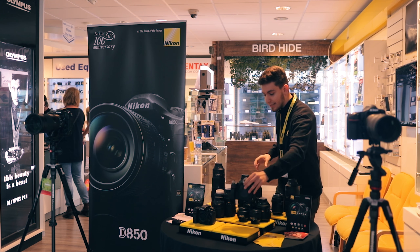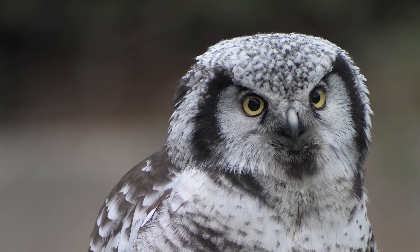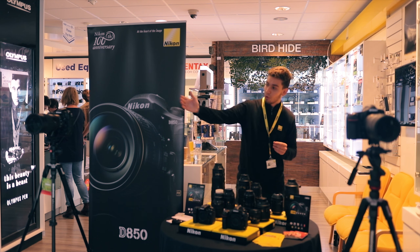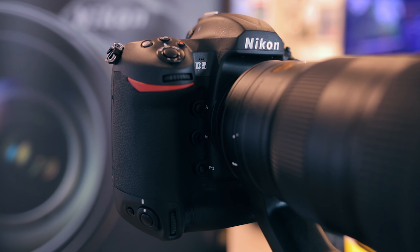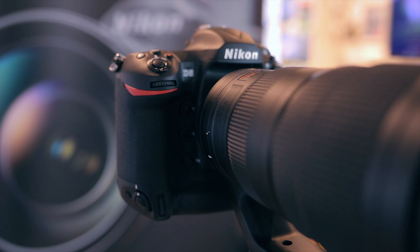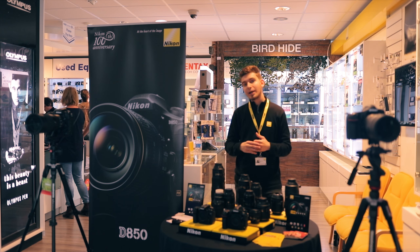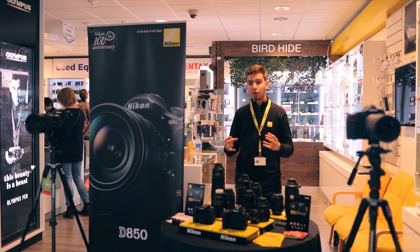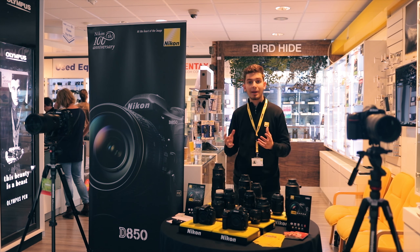Not only that, the D850 has exactly the same focusing system as you might find on our flagship camera the D5, which we also have on show over here. Combining that high-end focusing system with the 45 megapixels and the speed — doing seven frames a second in camera — we're able to achieve a very capable camera for wildlife that a lot of pro and some consumer shooters might like.